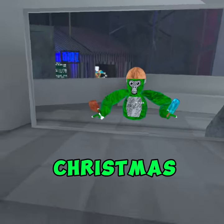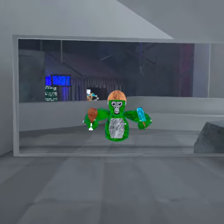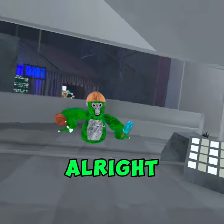Hey guys, in the new Christmas flashback sale, there's a cosmetic where if you eat it, you can see what the shiny rock looks like. Alright, let's go and equip it.